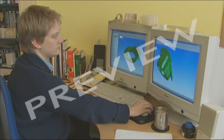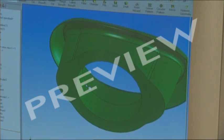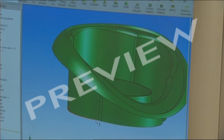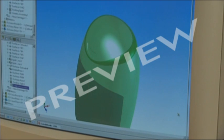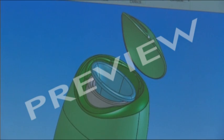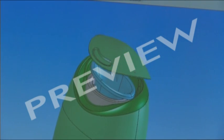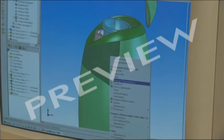Before computers came along, designing a product was a laborious process of making endless drawings. These days the CAD software draws a product for you and gives you 3D pictures — it'll even open the lid. This product they're designing is called the bio bin: a bin where you can put your organic kitchen waste and then leave it out for the council to collect.